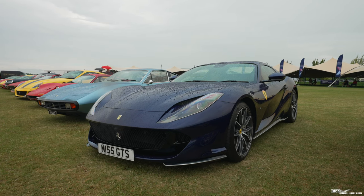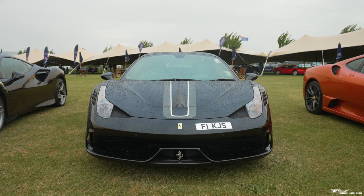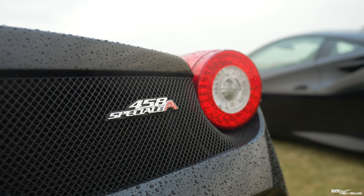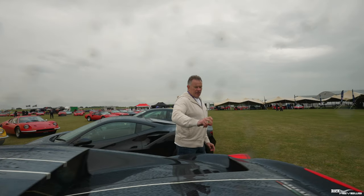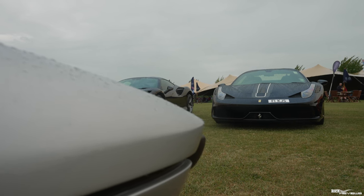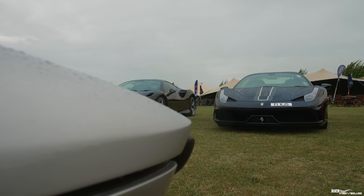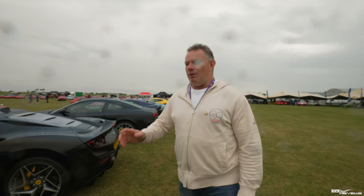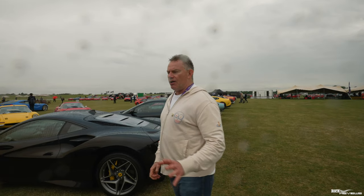Here we've got a very special car — a 458 Speciale Aperta in metallic black with a black NART stripe down the centre, a white pinstripe on either side of the NART stripe, and grey accents to the NART stripe. Pretty much black on black on black, apart from the grey on the NART stripe. Beautiful, beautiful specification. This car actually had its roof open when it was raining quite a bit, and it's got an Alcantara interior, so you've got to be very careful with that because Alcantara can stain quite a bit.